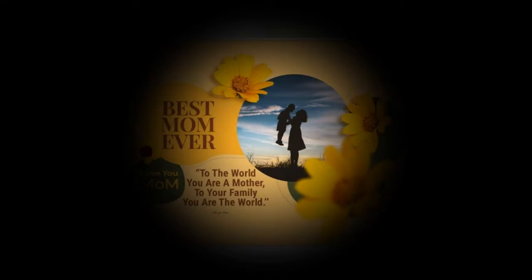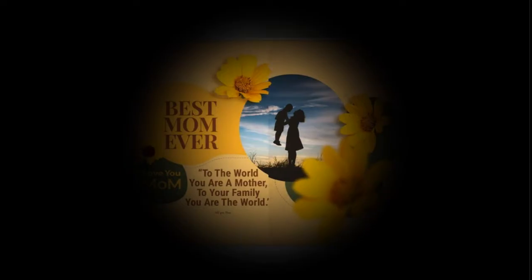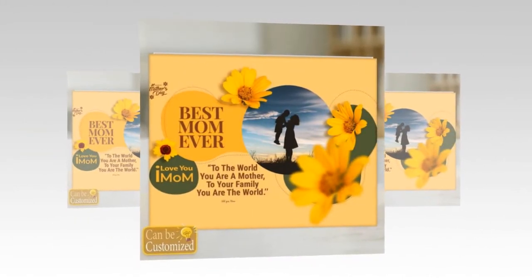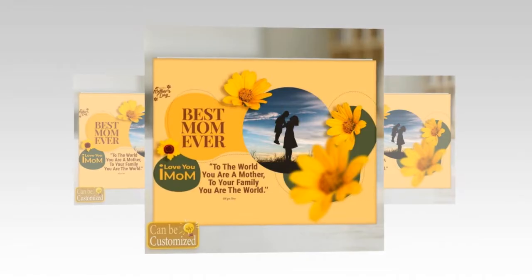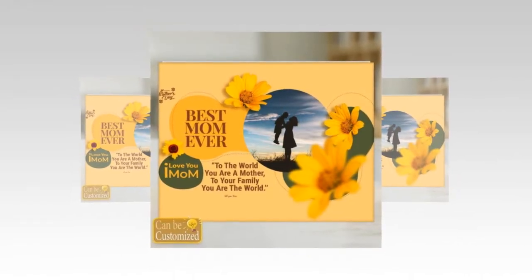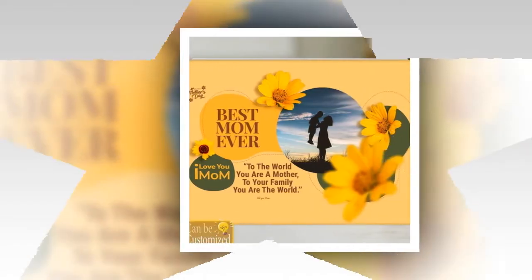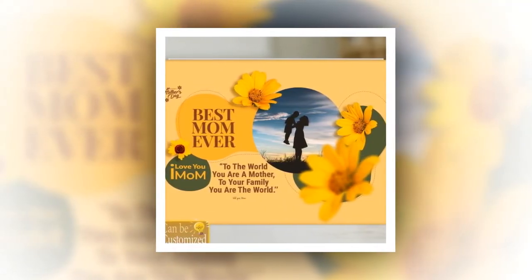Unveiling a personalized radiance: at the heart of this remarkable product lies its ability to transform cherished memories or artistic visions into luminous works of art. With its accommodating nature, the custom-shaped photo light box allows you to unleash your creativity by choosing a shape that resonates with your mom's personality and preferences.